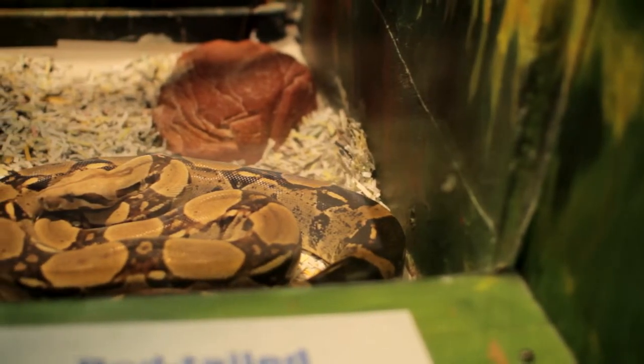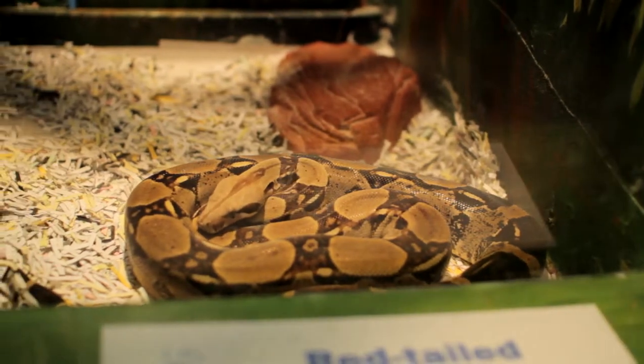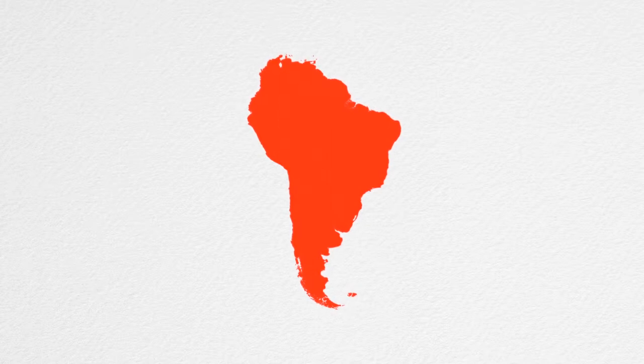Today we are meeting Cane. Cane is a red-tailed boa. They originally come from South America. They live in the rainforests there because they like the hot and humid temperatures and the abundance of food that they can find.